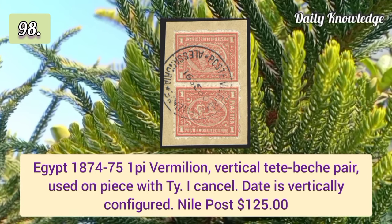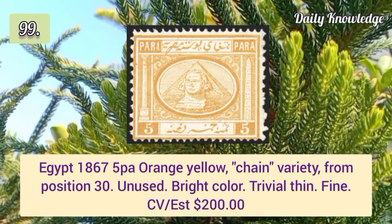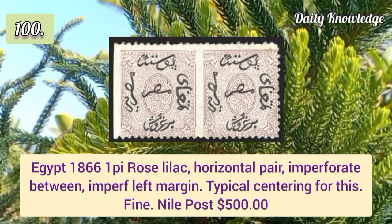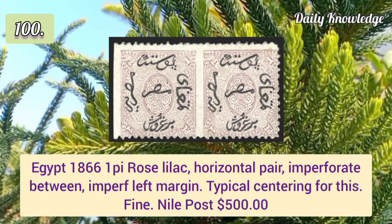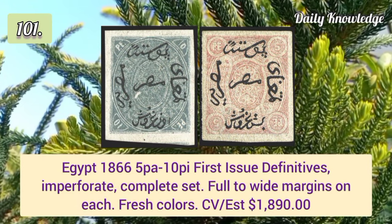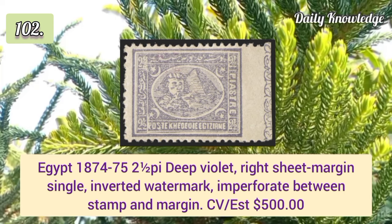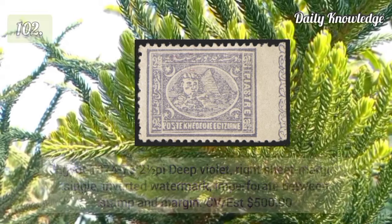1874 1p vermillion vertical imperforate pair used on piece with Type 1 cancel. 1867 5p orange yellow chain variety from position 30, unused. 1866 1p rose lilac horizontal pair imperforate between and imperforate left margin. 1866 5p to 10p first issue definitives imperforate complete set.